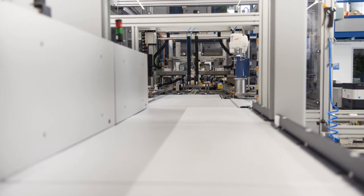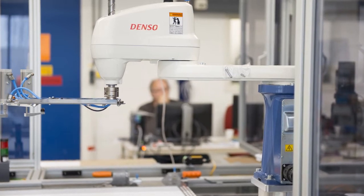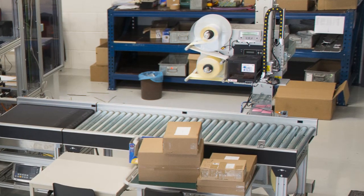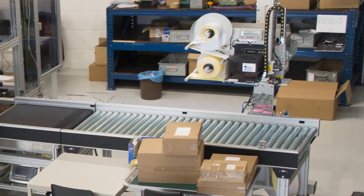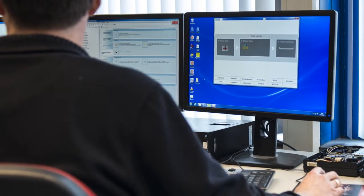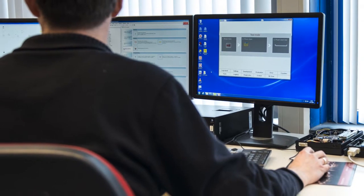Before it can be dispatched, the address sticker, postage label, and delivery note are also attached at the last station. The package is now ready to be optimized for transport at the carrier. In order to obtain the recipient data and the goods to be shipped, the packaging machine is connected to ERP software from a logistics company.